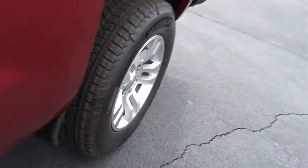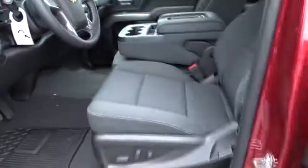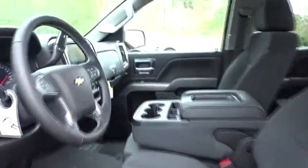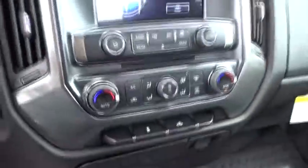If affordable style and reliability are what you're looking for, this vehicle couldn't be more perfect. Drive it today! We'll see you in the next video.